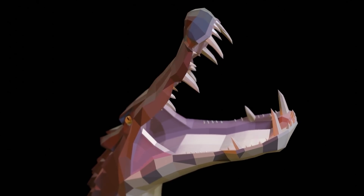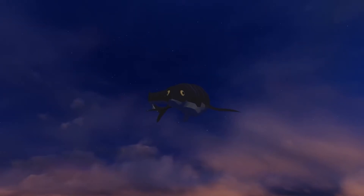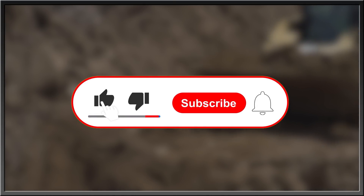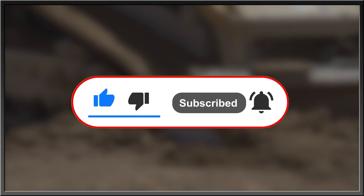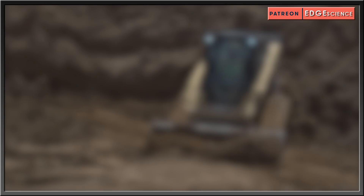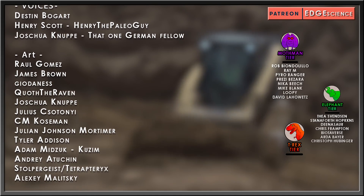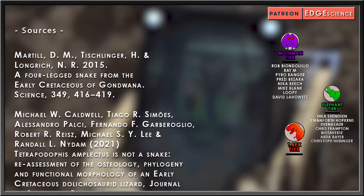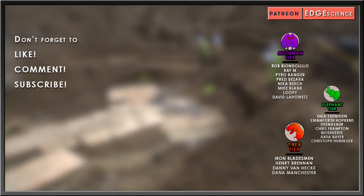The 3D models in this video were made by Kuzim or Adam Mizuk and the animations were made by Tyler Addison. Their socials will be included in the description and the comment section below. For more interesting stories about nature, the history of life, or what goes bump in the night, subscribe, hit the bell icon for updates, like this video, and drop a comment below. Thanks for watching. Special thanks goes to my Elephant Tier patrons Thea Svensson, Staniforth Hopkins, Dinosaur, Chris Frampton, Biotiverse, Arda Bayer, and Christoph Hubbinger, as well as my Tyrannosaur patrons Iron Bladesman, Henry Brennan, Danny Van Heck, and Dana Manchester.